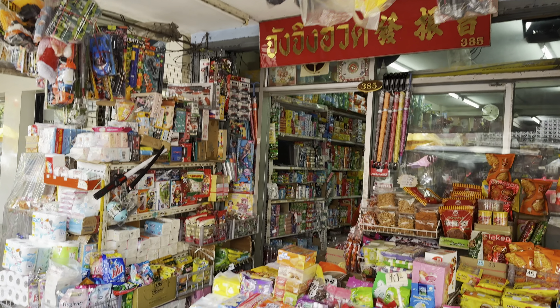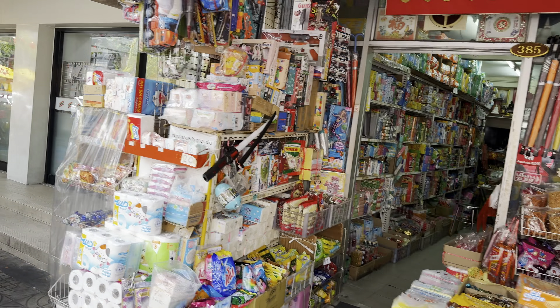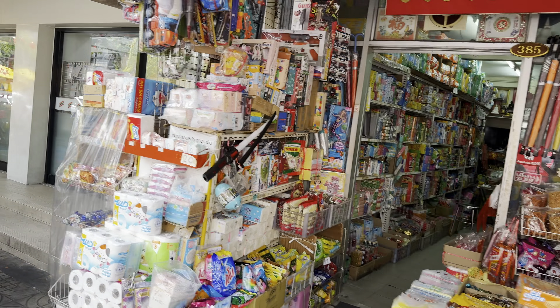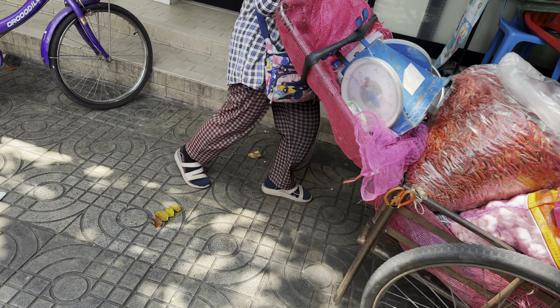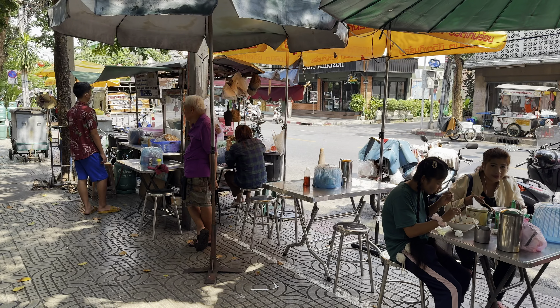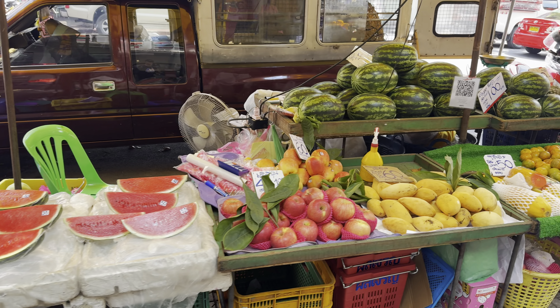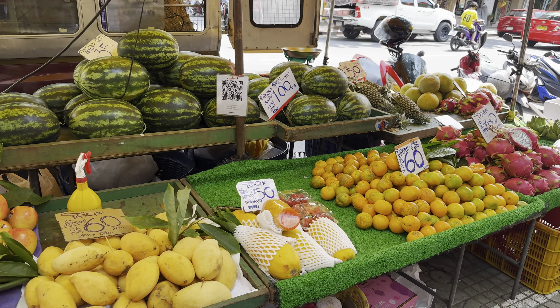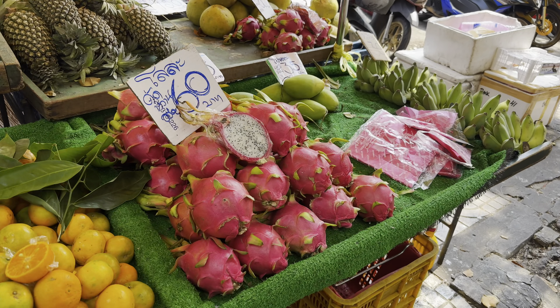We'll walk up this way towards the Ta Dindang market. You can see the storefronts - just like what you see in Chinatown. They have the Chinese writing up there and they sell various things: herbs, clothes, Chinese medicine. She's got garlic and some little chilies, just her little hand cart. Some street food - looks like they have some of the little pork noodles. And then all the watermelon, oranges, mangoes, and dragon fruit. This looks really nice.